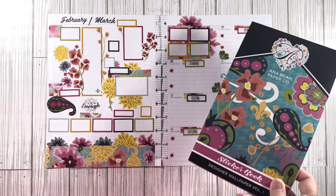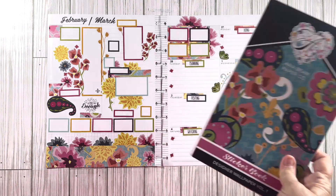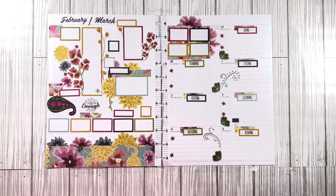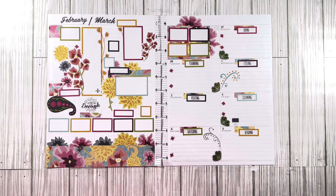This is featuring again On a Bean's Designer Wallpaper Volume One, and this is for the week of February 27th ending March 5th. I hope that you guys enjoyed the video. If you did, please consider giving me a thumbs up, hit that subscribe button and that notification bell. Thanks so much for watching — I'll see you on the next video, bye!